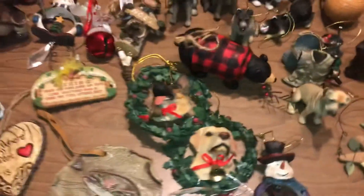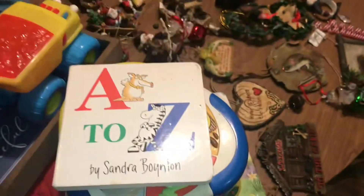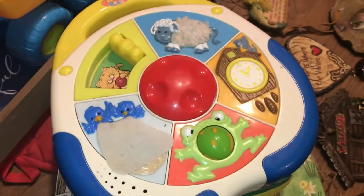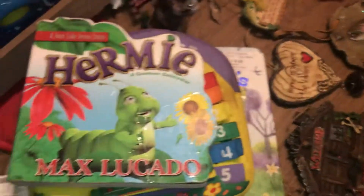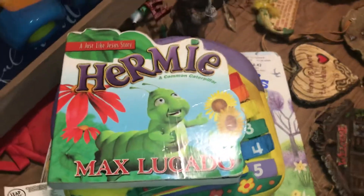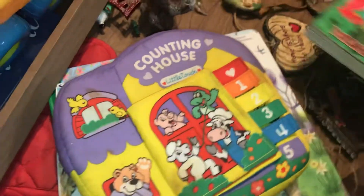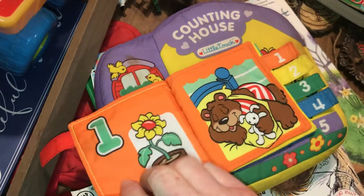Some other things that we found were just like some kid toys. We found this little Tykes cash register, this A to Z book — it's kind of like a CNC. Yeah, that's actually what it's called: CNC for babies. This little dump truck here, another little board book, and this runs off batteries — it just needs batteries. Counting house — that's cute.